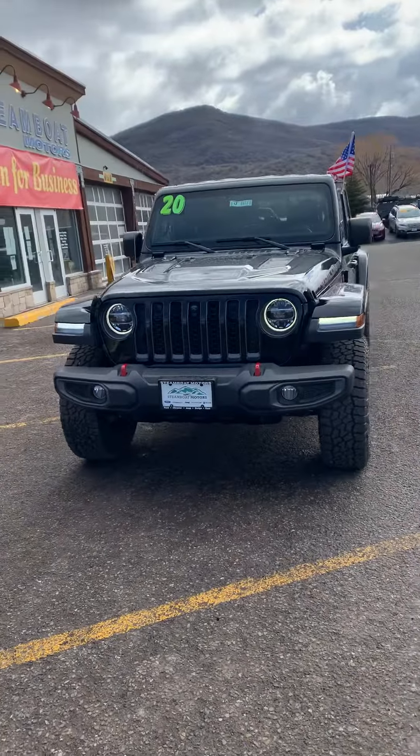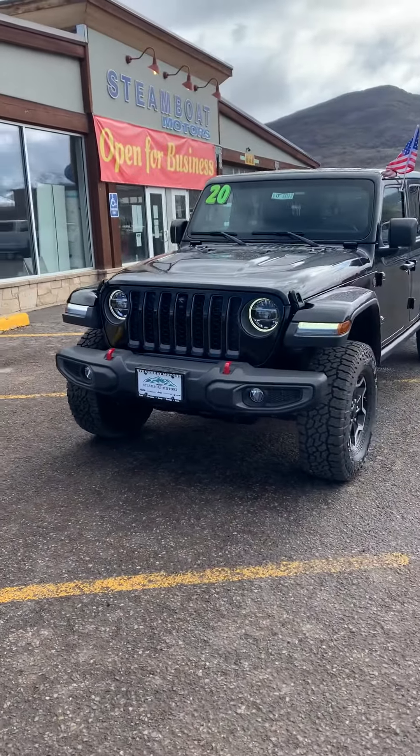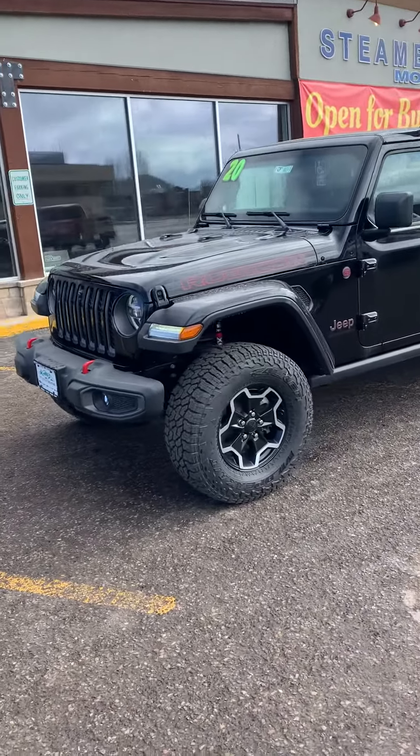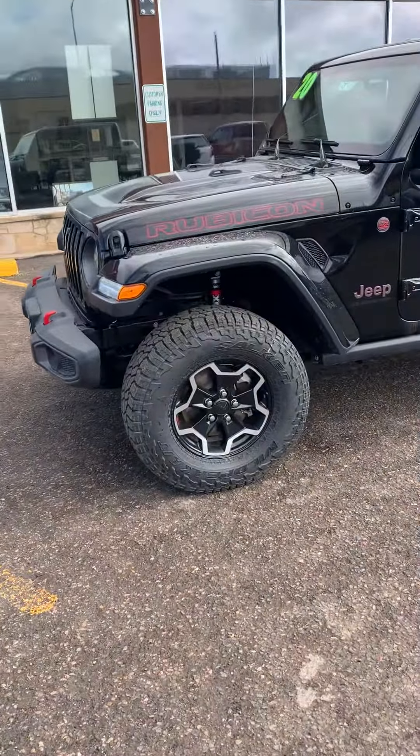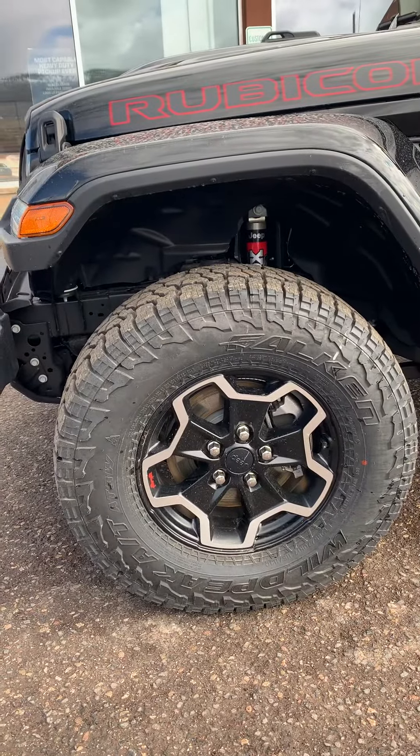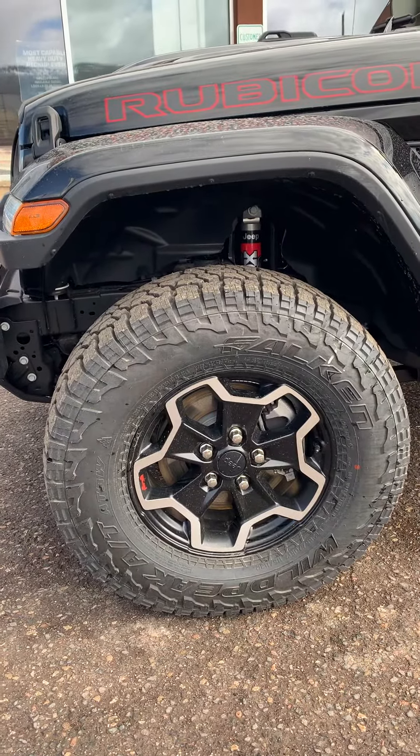It has a 3.6 liter Pentastar V6 and the 8-speed transmission. Since it's a Rubicon, it's got the Fox suspension. It's also got a nice set of Falcon Wild Peak ATs on there.